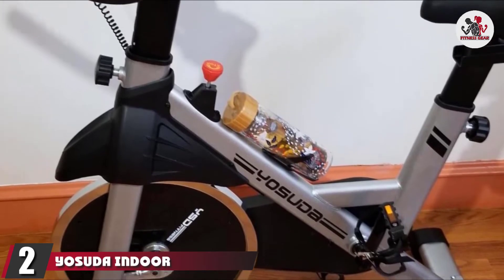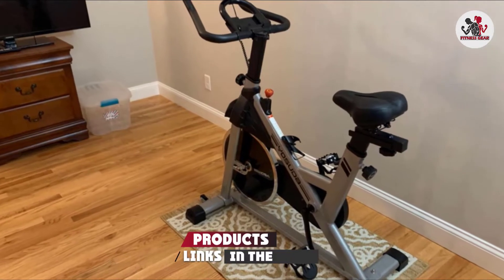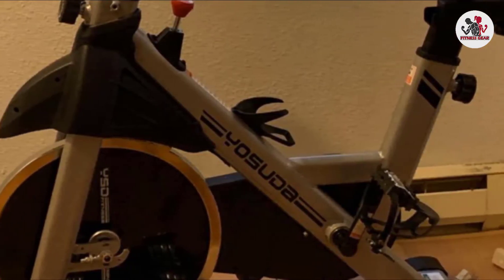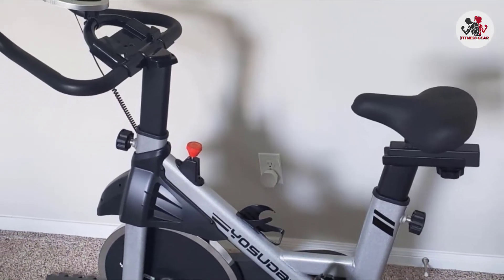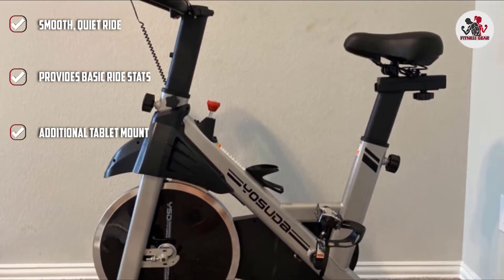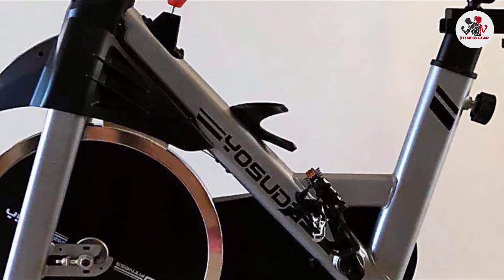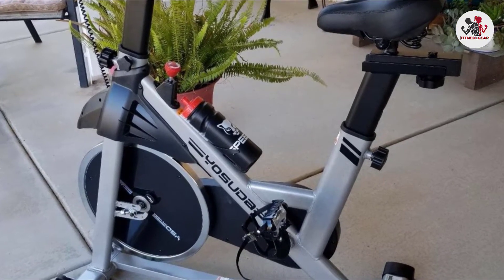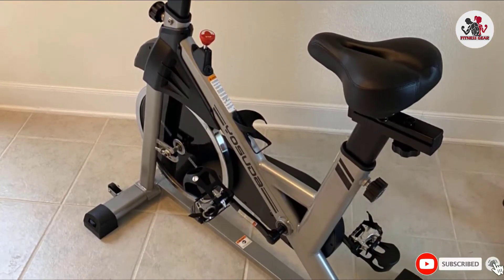Moving on to number two with the Yasuda Indoor Cycling Bike. For half the price of our overall pick, you can enjoy many of the same cycling perks. The 35-pound flywheel and heavy-duty steel frame give you stability, and the belt-driven system makes for a smoother and quieter ride. At 270 pounds maximum weight capacity, the two-way adjustable handlebar and four-way padded seat ensure a comfortable position. The manual resistance knob gives you total control, and the LCD monitor tracks your time, speed, distance, and calories burned. An iPad bracket makes it easy to listen to music or watch guided workouts.